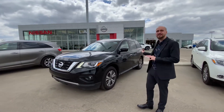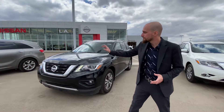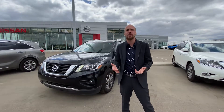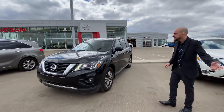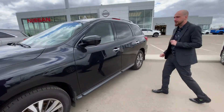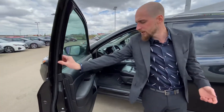It's a 2017 Pathfinder SL, so it is going to get all the upgraded options — forward facing camera, rear facing camera, as well as a camera under each mirror to give you a full 360 degree view of the vehicle when you're parked. You can see it is in overall amazing condition, and every vehicle on our lot needs to pass a full AMVIC inspection as well.